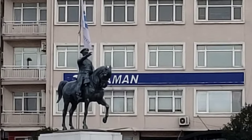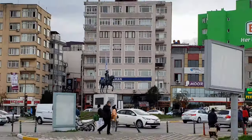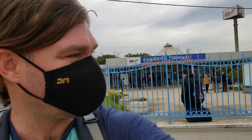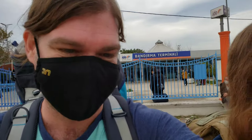We just arrived here in Bandırma, and as our tour guide in Istanbul told us, every city in Turkey has an Atatürk statue and an Atatürk street or road. This is the İdo station where we just arrived by ferry from Istanbul. If you're curious, check that out.